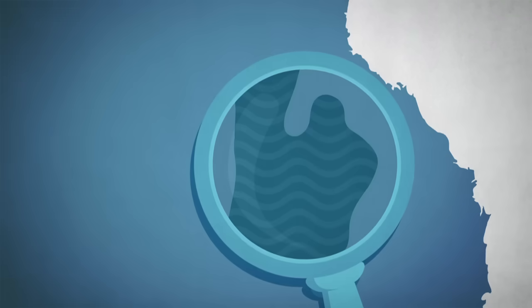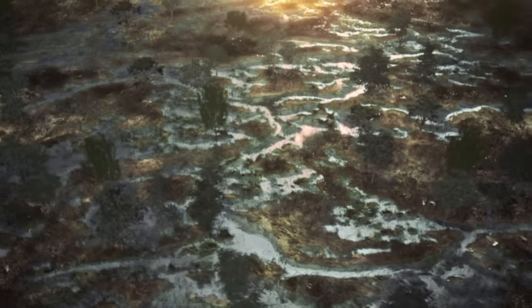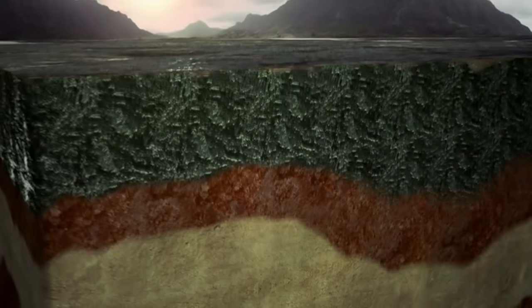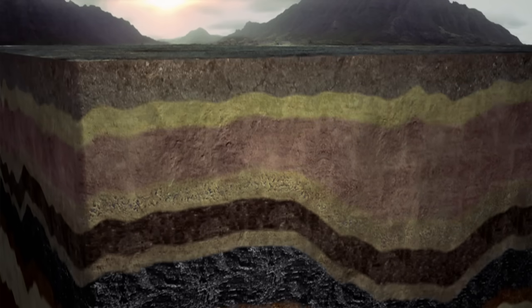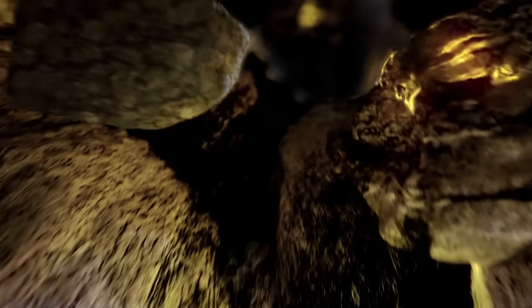Our project targets natural gas located within coal seams in regional Queensland. Coal seams were formed millions of years ago from decomposing plant, animal and swamp life. As the trees and plants died in areas containing ancient rivers and streams, it formed peat which was buried and fossilised, settling in layers or seams. These layers of peat were transformed into coal due to natural increases in heat and pressure.